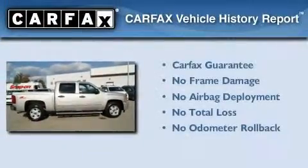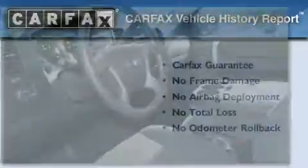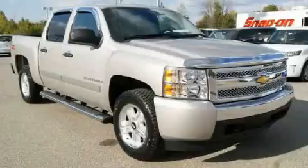Not to mention that this Chevrolet qualifies for the Carfax Buyback Guarantee. Please call today to reserve this vehicle for a test drive.